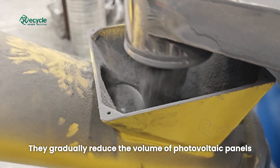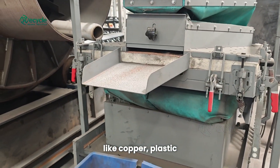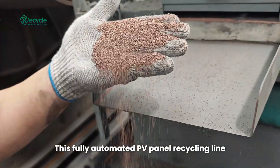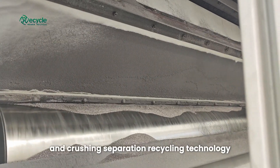They gradually reduce the volume of photovoltaic panels, extracting valuable materials like copper, plastic, and silicon powder. With efficiency, this fully automated PV panel recycling line combines our latest automation and crushing separation recycling technology.